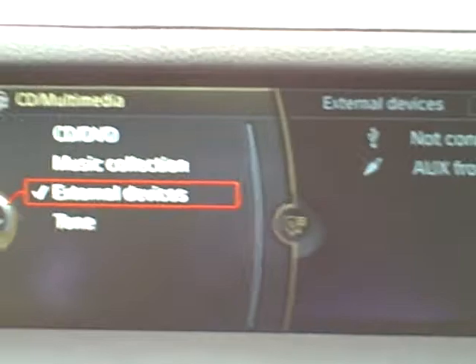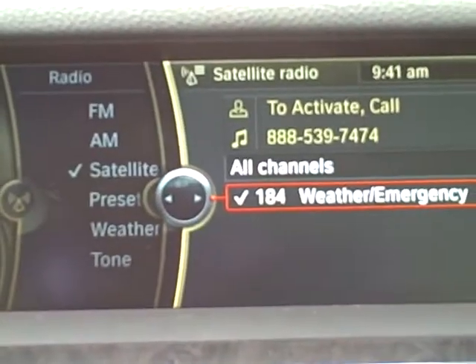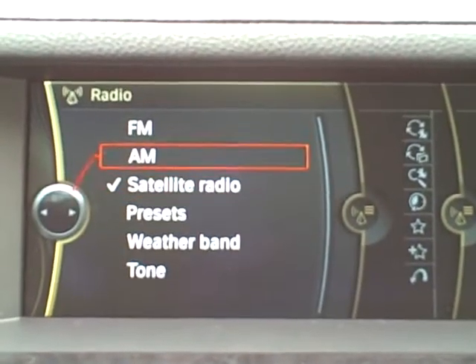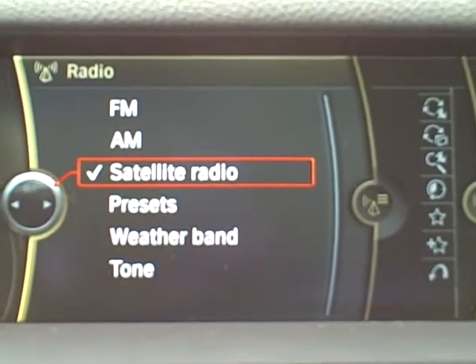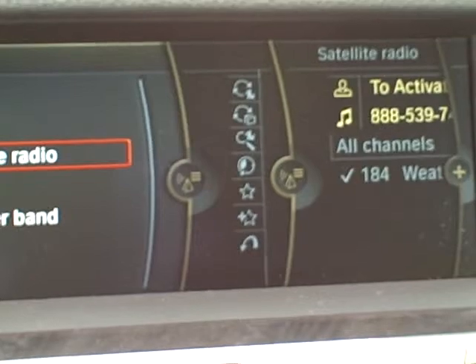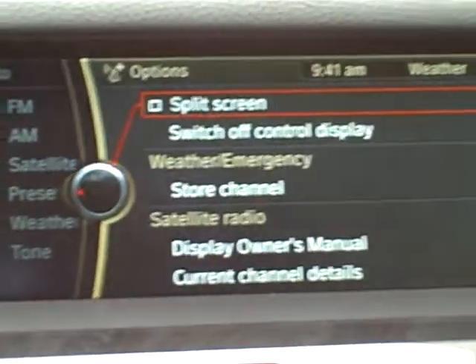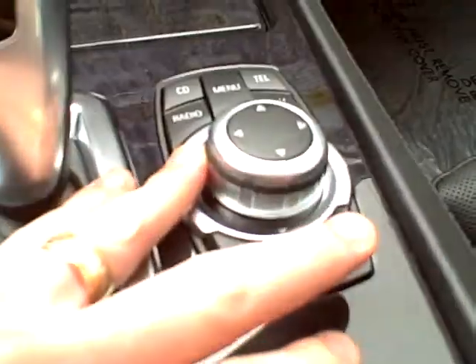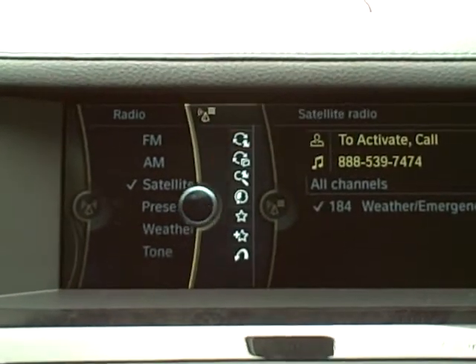Next we have the radio. You can scroll and select FM, AM, and if the vehicle is equipped with satellite radio, you also have that — and that's what you're hearing right now, the satellite radio weather channel. As I bump the knob left to right, you can see how it toggles over menus, and this is how you can change your various settings.